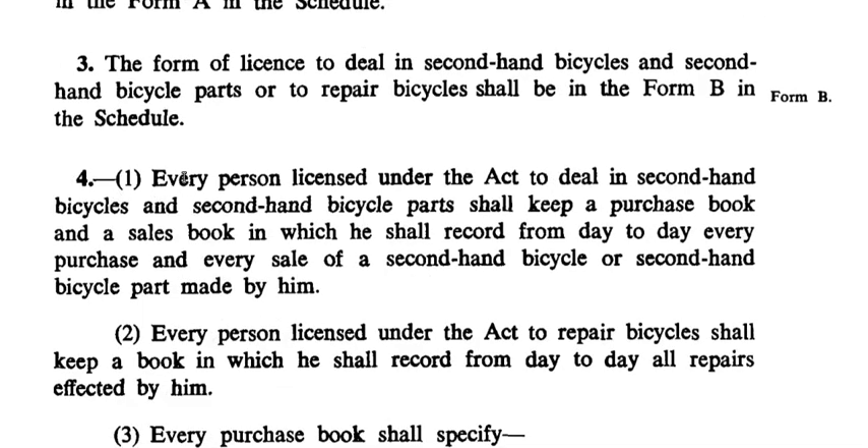Section 4, Subsection 1: Every person licensed under the act to deal in second hand bicycles and second hand bicycle parts shall keep a purchase book and a sales book, in which he shall record from day to day every purchase and every sale of a second hand bicycle or second hand bicycle parts made by him. Subsection 2: Every person licensed under the act to repair bicycles shall keep a book in which he shall record from day to day all repairs effected by him.